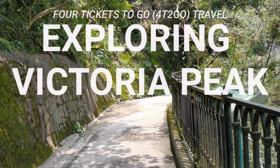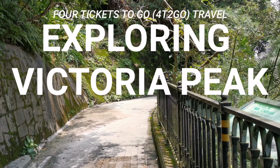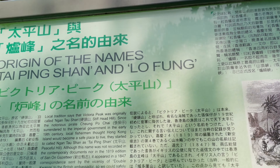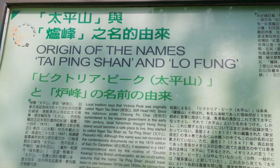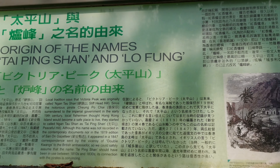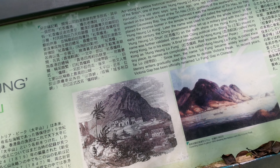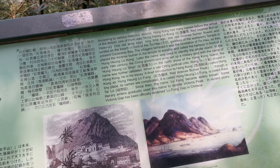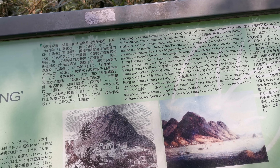You can smell and see a lot of nature here. Let's see what is this Taiping Shan and Lo Fung. So here is some history about this place.